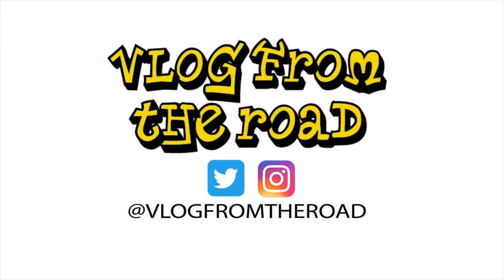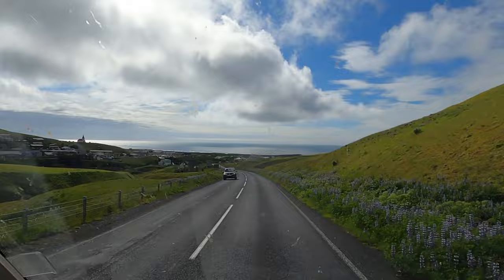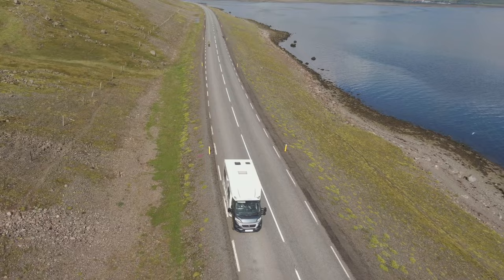We're still exploring Iceland, and one of the best ways of appreciating its diverse landscape is to travel the Ring Road, Iceland's principal route that encircles the country connecting its far-flung cities. We've left Reykjavik and headed out exploring.